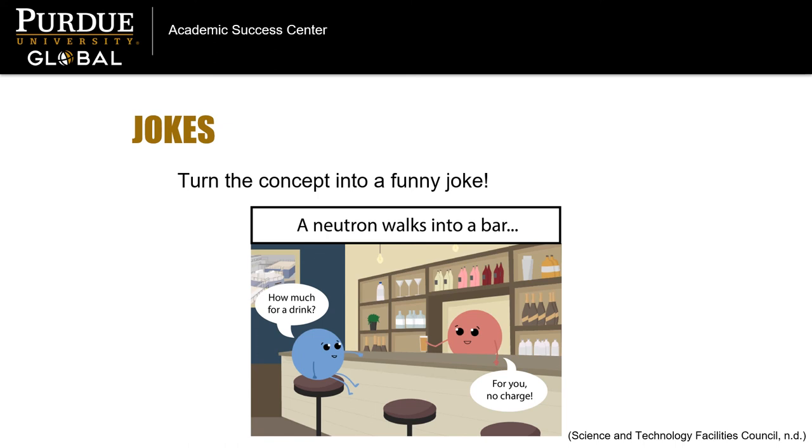Finally, a fun way to help remember an important concept is to turn the idea into a joke. For example, have you heard the one about a neutron who walks into a bar? He asks the bartender how much for a drink, and the bartender replies, "For you, no charge." A joke like this one is good for a chuckle, and it can also help you remember that a neutron has zero charge, while a proton has a positive charge and an electron has a negative charge. Try making jokes out of your learning material — you might just earn a laugh at the dinner table, as well as improve your next quiz score.